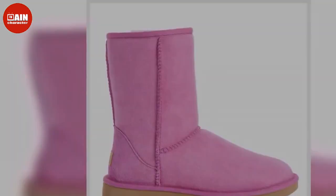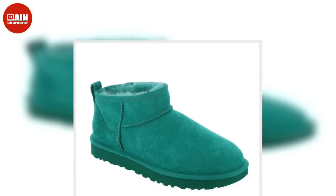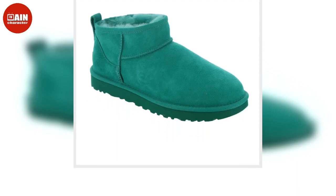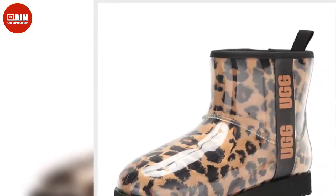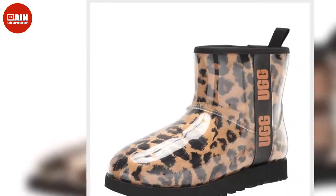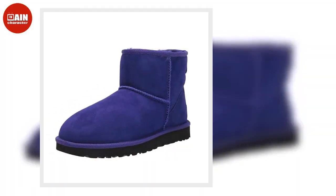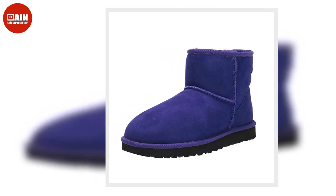The Ugg Fluff Ya Slipper on Amazon — Gigi Hadid, Megan Fox, and Hayley Bieber have all stepped out in these slides, on sale from $110 down to $70. The Uggs Super Fluff Slipper combines premium sheepskin with an easy slip-on design and enhances any outfit from jeans to shorts to dresses, now $69, down from $120.